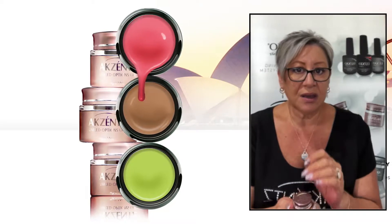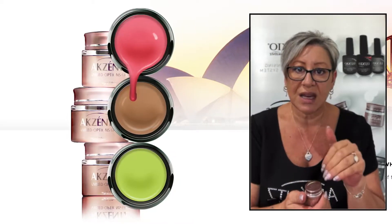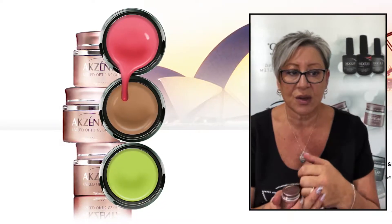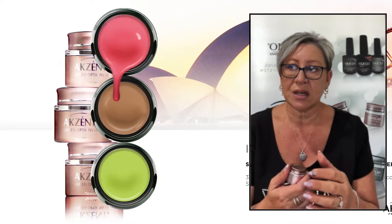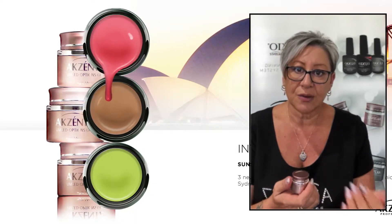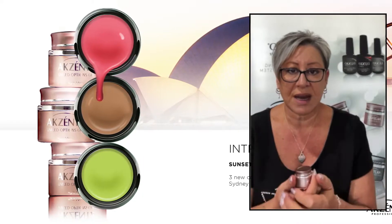Basically, when applying, you only need the tiniest amount. You just dip the end of your brush in and that will cover an entire nail. So it's applied sparingly — not applied as you would, say, a Luxio polish where you're kind of floating the colour over the top. With Options, you brush it over the nail.